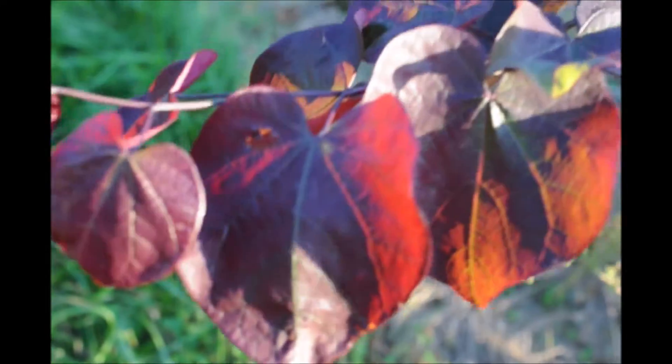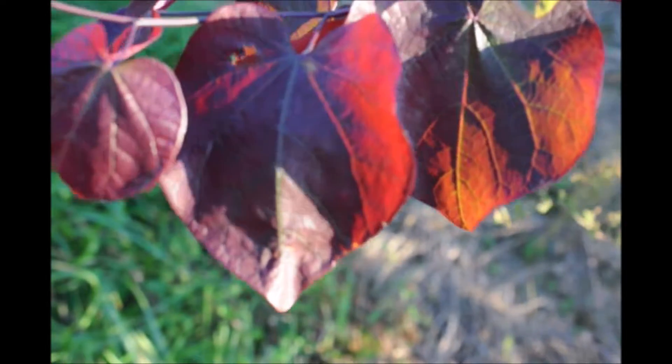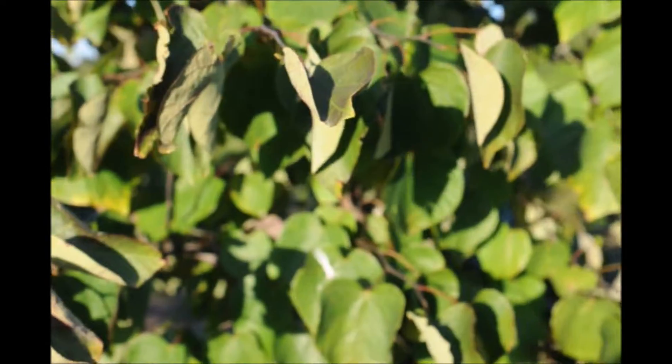The Forest Pansy Redbud is very red like this in the early spring and the summer, but as the time progresses into the fall it will turn greener and look more like these redbuds over here with a greener color to the foliage.